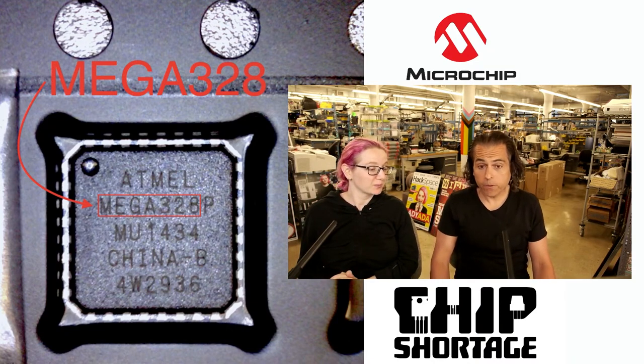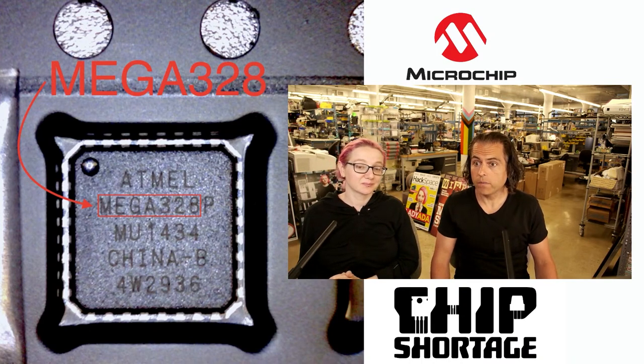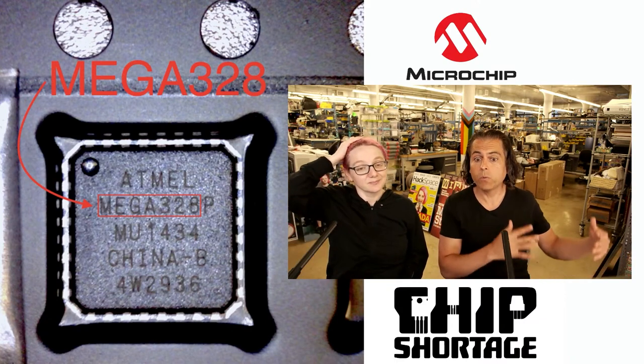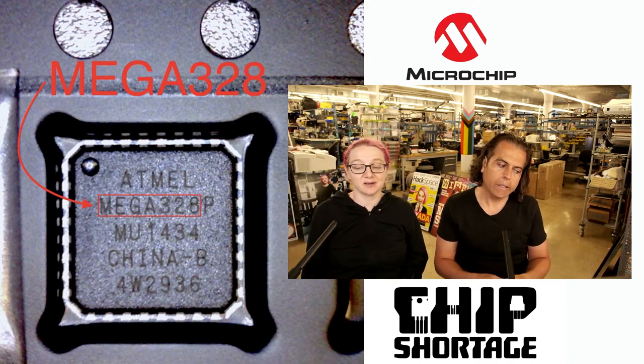And if there are things that the companies want to start prioritizing — like if they don't have enough chips — how about they allocate some to the companies that are doing the most open source code for that chip? All we're doing is making more developers and getting chips to students. That's our request.